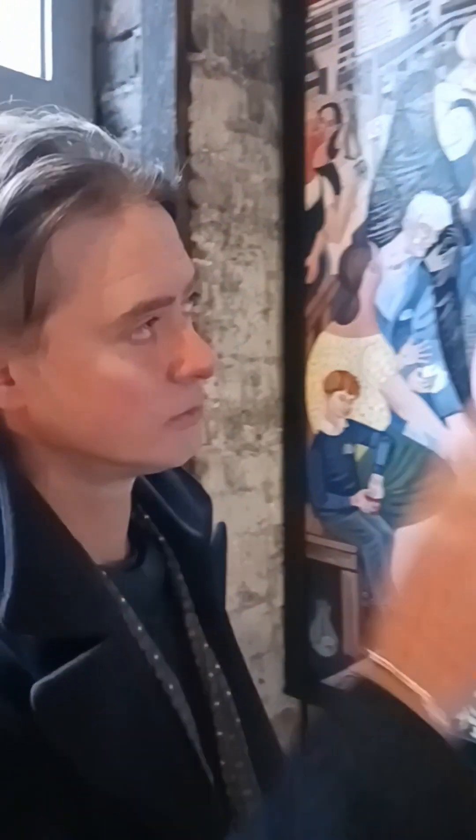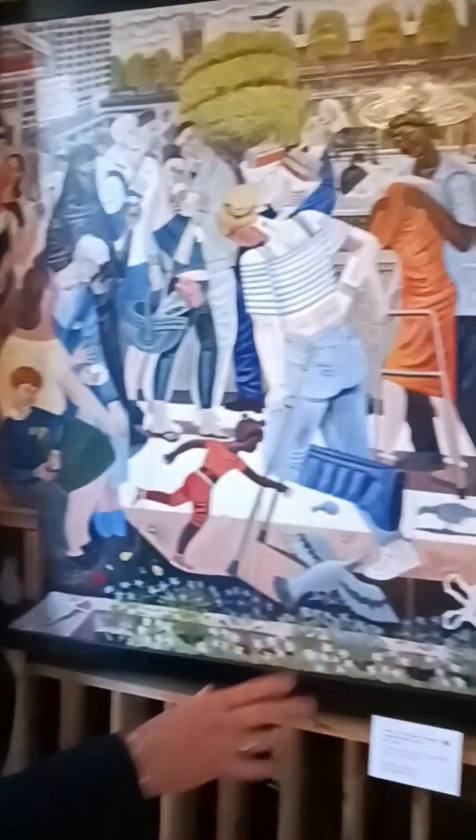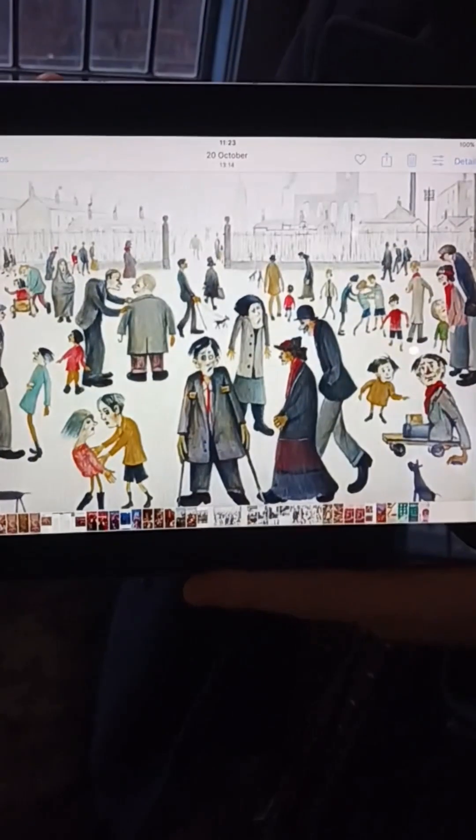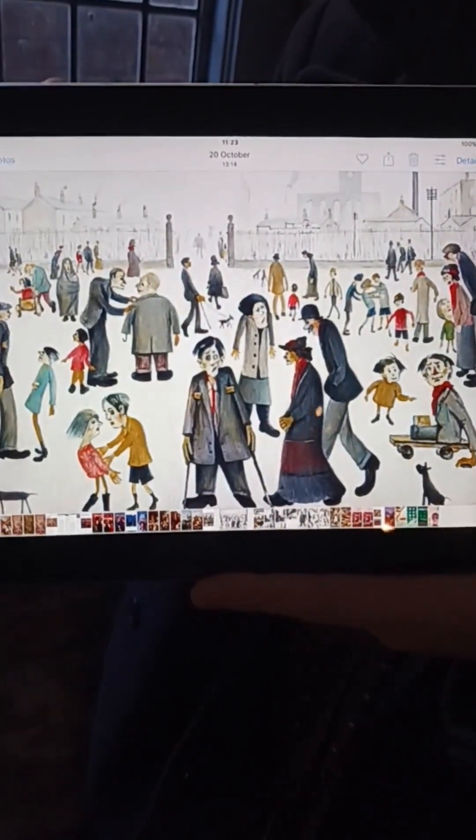I began painting this in 2016. I'd been at the hospital for a couple of operations, seen all the people going past, and thought: why haven't I painted a hospital before? I thought about a painting I particularly liked — Lowry's 'Cripples' from 1949.